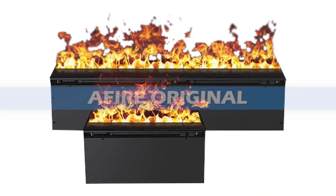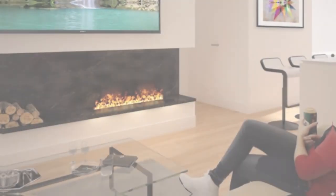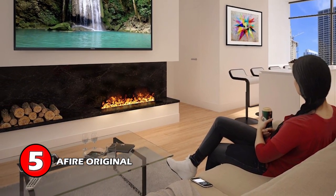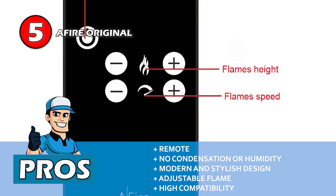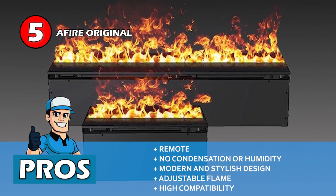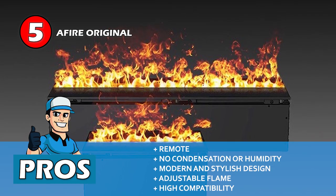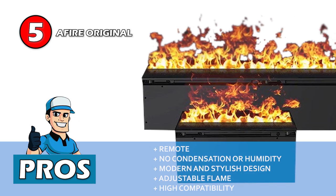First, we have the Fire Original. This unit is specifically designed to help users escape the condensation issue. Even though it does not require any sort of venting, it still ensures that users can run the unit for long without increasing the humidity or causing condensation. Its pros are: it comes with a remote for operation that is fairly easy to use and operate. It does not cause any condensation or humidity issues even after continuous use. It features a modern and stylish design that is sure to fit right in with your interior. It allows users to adjust the flame height and speed according to the ambiance of the room. And it's designed to be compatible with various smart home applications for convenient operation.